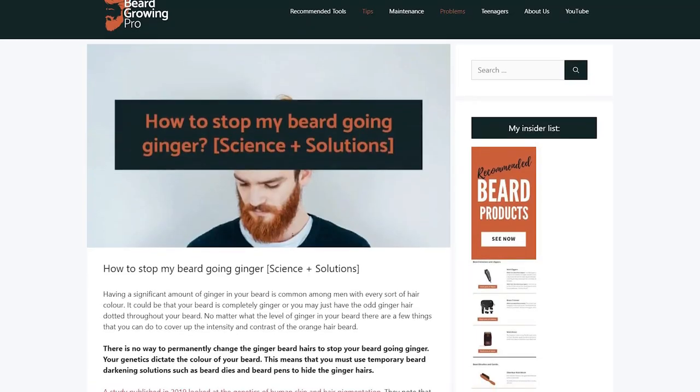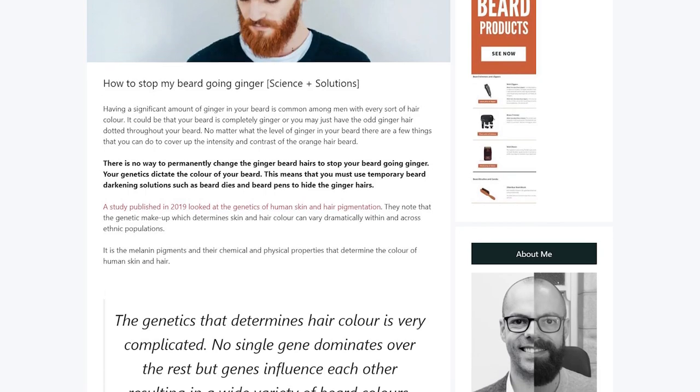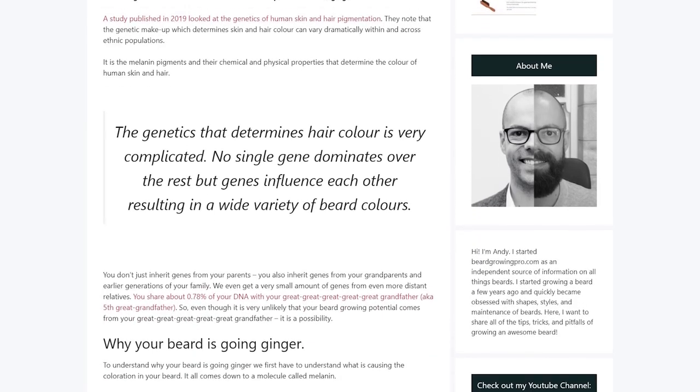This video is based on an article on beardgrowingpro.com. I'll put a link in the description, but also go and check out beardgrowingpro.com because it is absolutely jam-packed with every beard question answered. It's growing at a rate of knots and will pass about 250 articles covering every beard question you've ever considered. Go check it out.